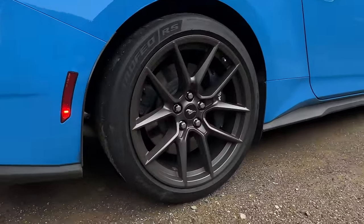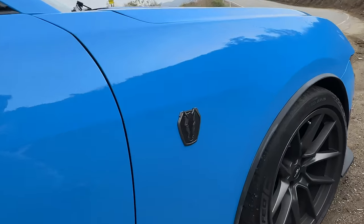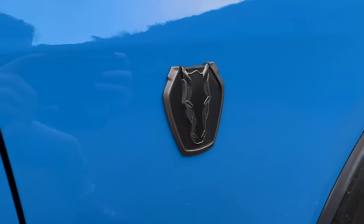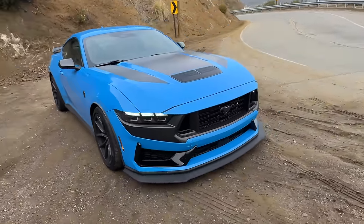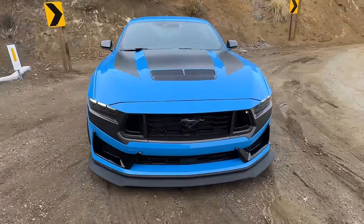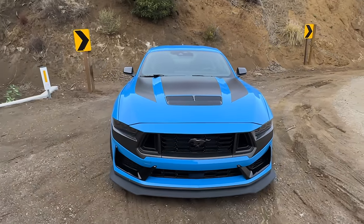They're basically racing slicks for the road. You'll also notice that we've got a bespoke Dark Horse badge — it reminds me kind of of BoJack Horseman. It's the only time a badge has the horse facing forward, facing at you, instead of to the side. I honestly like the badging, and I think the Dark Horse looks absolutely epic from the outside.